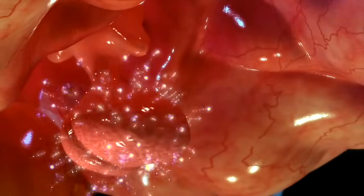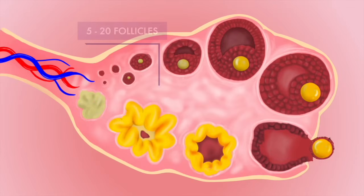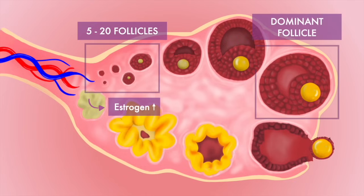About this time, the pituitary gland starts sending follicle-stimulating hormone to your ovaries, stimulating the development of 5 to 20 follicles. Each follicle contains an immature egg and produces estrogen. One follicle will soon begin to grow faster than others — this is called the dominant follicle.